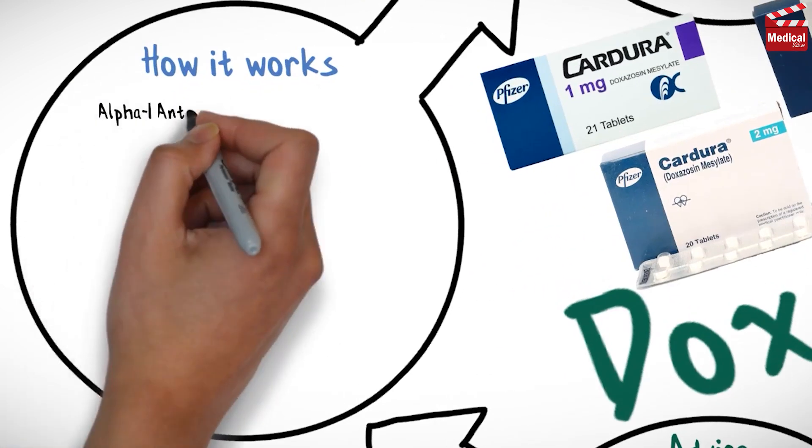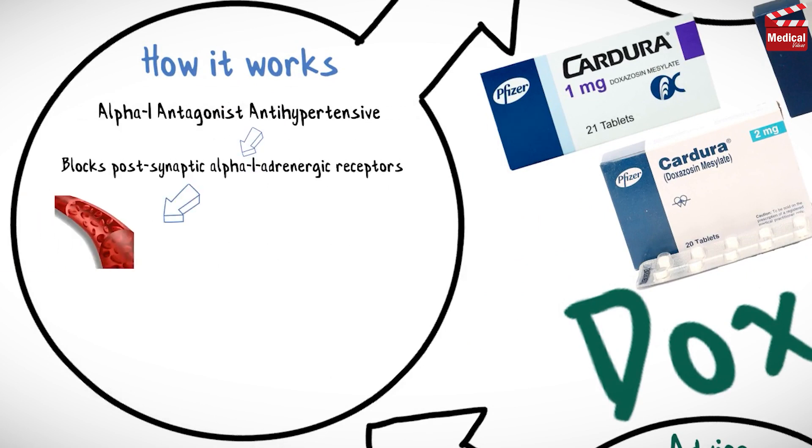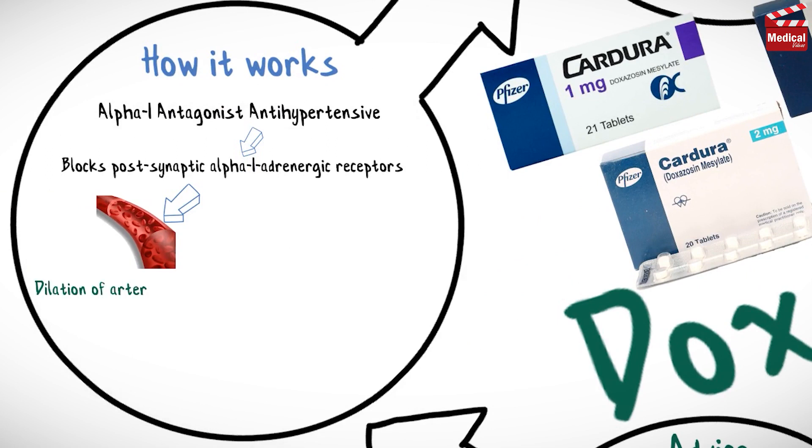Doxazosin is an alpha-1 adrenergic antagonist antihypertensive. It selectively blocks postsynaptic alpha-1 adrenergic receptors, resulting in dilation of arterioles and veins, and decreased blood pressure.